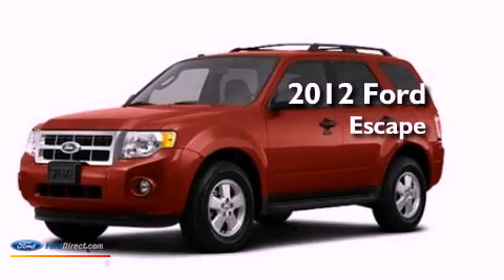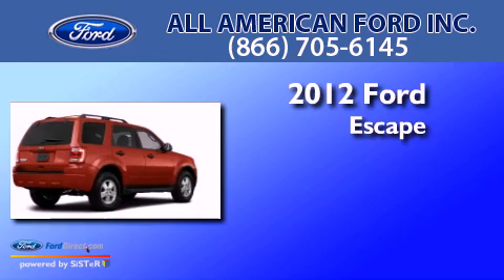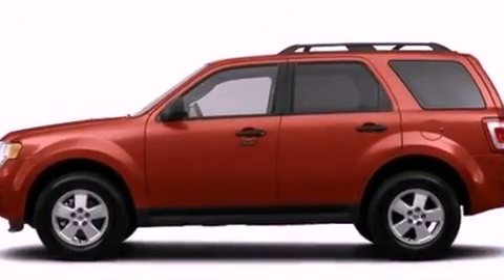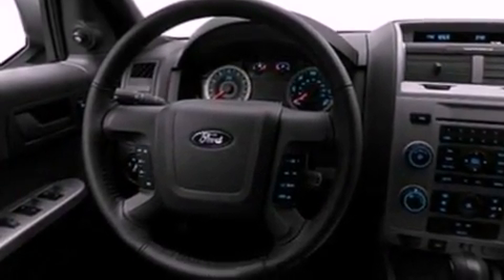This is a brand new 2012 Ford Escape. This crossover has an automatic transmission and an inline four-cylinder engine. Its top features include a multi-link rear suspension, traction control and stability control systems.